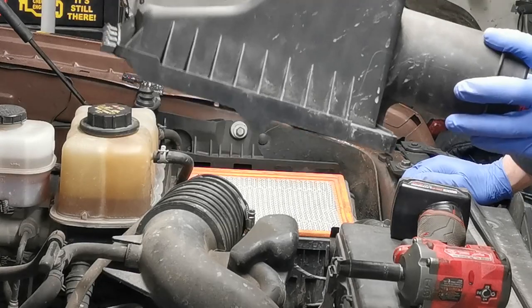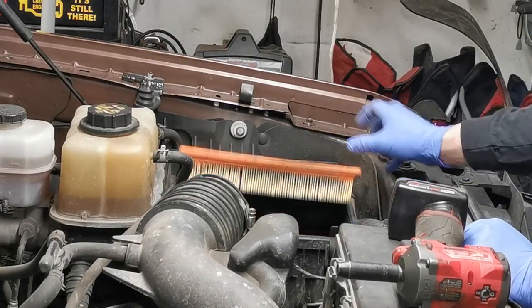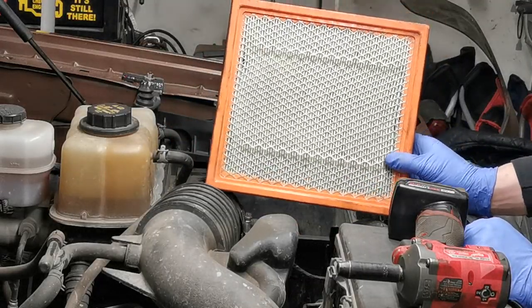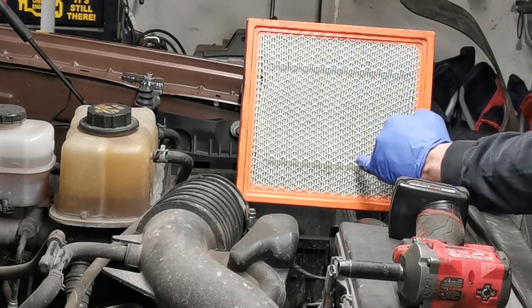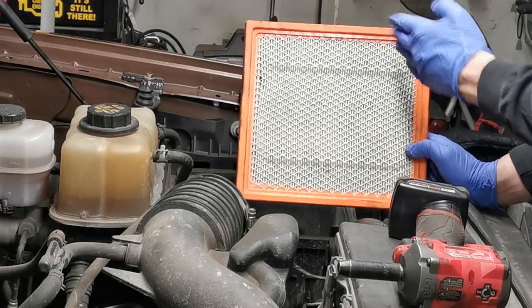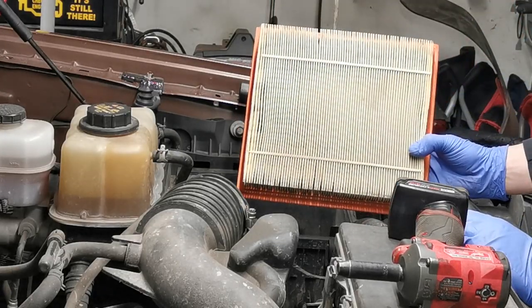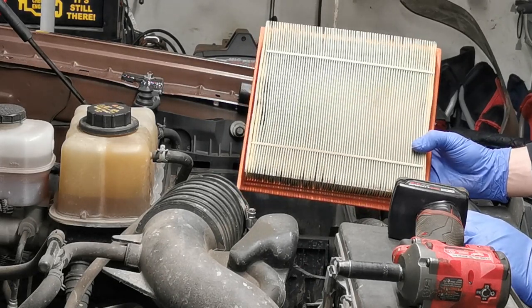We're going to put the air box over on the bench and get it out of the way. This is the air filter here. As you can see on this one, it's starting to wave a bit — that tells me it's starting to clog up once it starts to wave. It doesn't look overly dirty, but I'm going to tap it on this chair and see how much dust comes out of it.